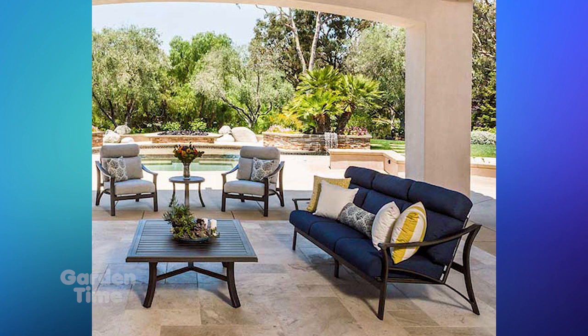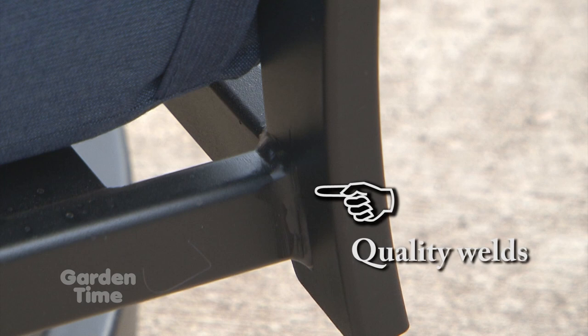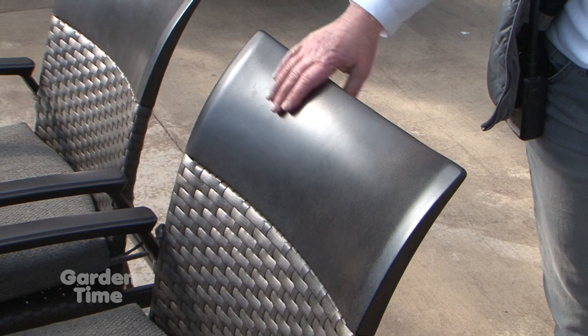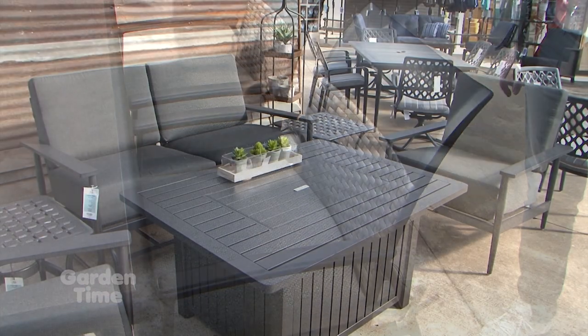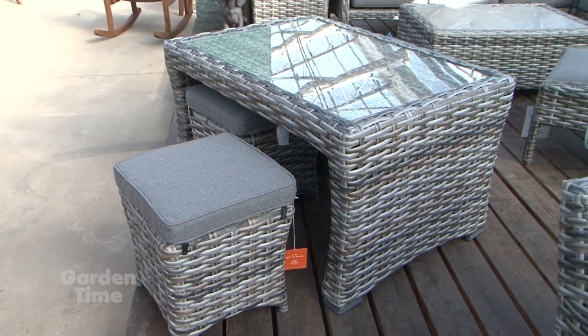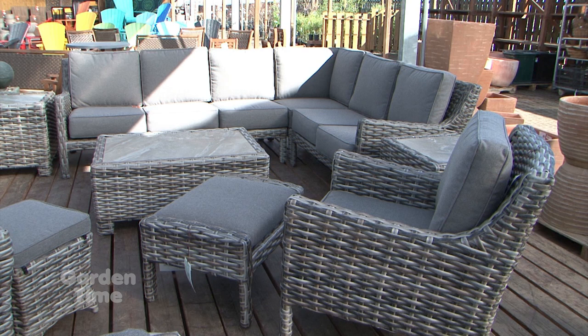To build customer confidence, Terry shows them the welding of the furniture and the warranty. This demonstrates more quality and more value. If you're making an investment, you want it to last. For care, Terry always recommends covers for the furniture going into winter. He recommends keeping pillows inside, and this year they have great storage units for cushions. For the frames, if they can't be brought in over winter, buy patio furniture covers.